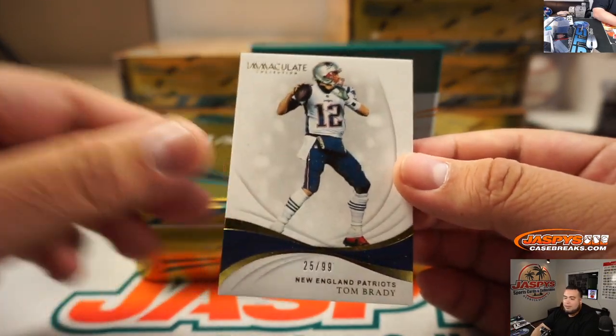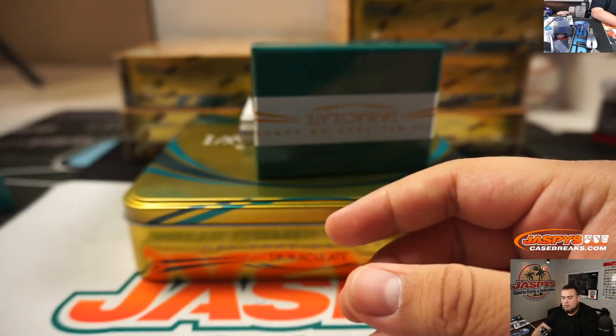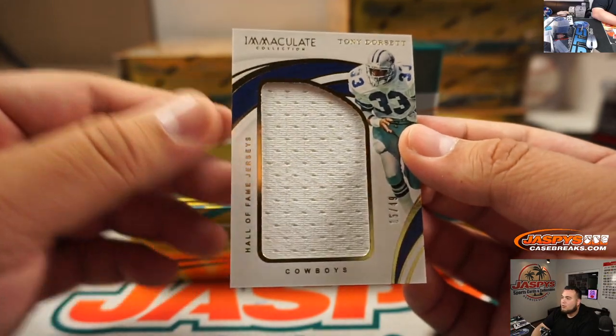Alright, first we got a little TB — Tom Brady, 25 out of 99. We got Hall of Fame Jerseys, 15 out of 49 — that's Tony Dorsett.